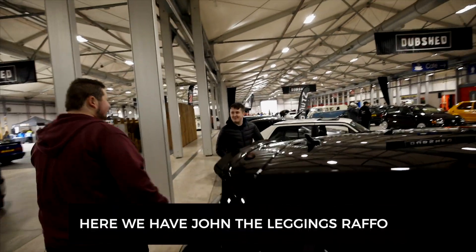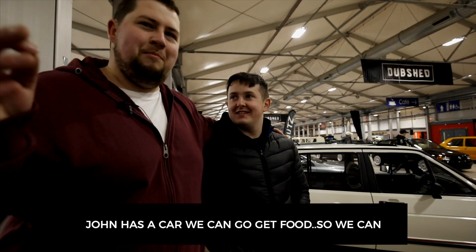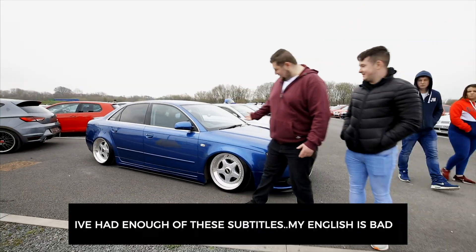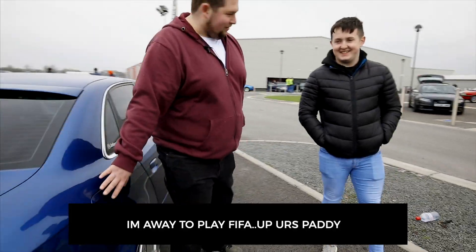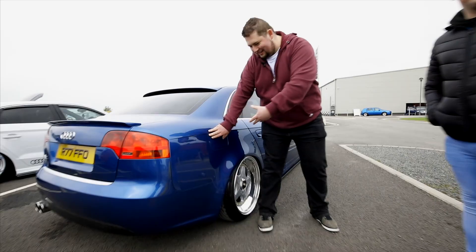This is another member of the Volkswagen Audi group here with us at Dub Shade today. John has a stunning B7 Audi A4. Let's go have a look at it - oh lovely! John, tell me a wee bit about the car. It's an 07 B7 A4. A lovely car John. What fuel type is in this vehicle? Diesel. We'll just get a wee picture of this diesel cap here.